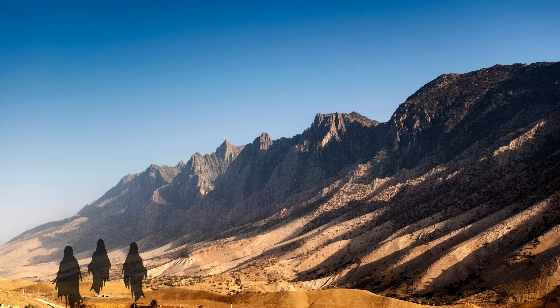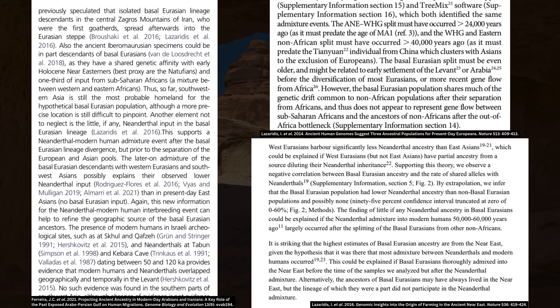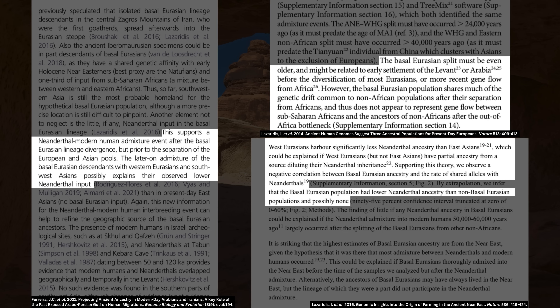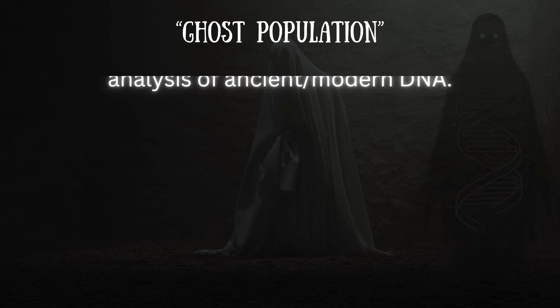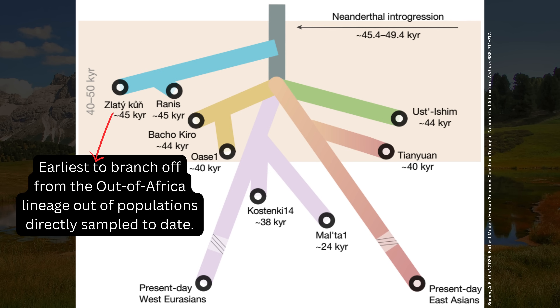There is another population whose former existence has been hypothesized through statistical analysis of DNA, called the basal Eurasians, and their lineage split even earlier from the out-of-Africa lineage than the Zlatikun-Rannis population did — even prior to the main Neanderthal admixture event. The basal Eurasians are supposed to have carried little to absolutely no Neanderthal DNA, and then admixed with later West Eurasian populations, diluting the level of Neanderthal ancestry in their descendants. The basal Eurasians are a ghost population — we've inferred their existence through statistical analysis of DNA but haven't directly associated them with any skeletal remains. So the Zlatikun-Rannis population is the earliest directly sampled branch from the out-of-Africa lineage, but it wasn't the very first.